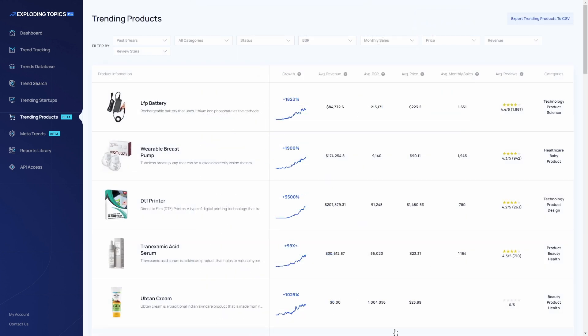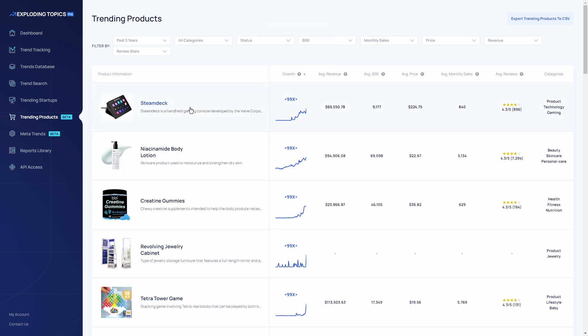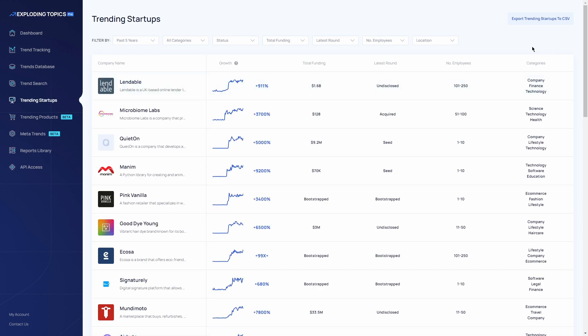You also get access to Tomorrow's Products Today, which means that you get access to under-the-radar markets, startups and investing opportunities and also e-commerce products.